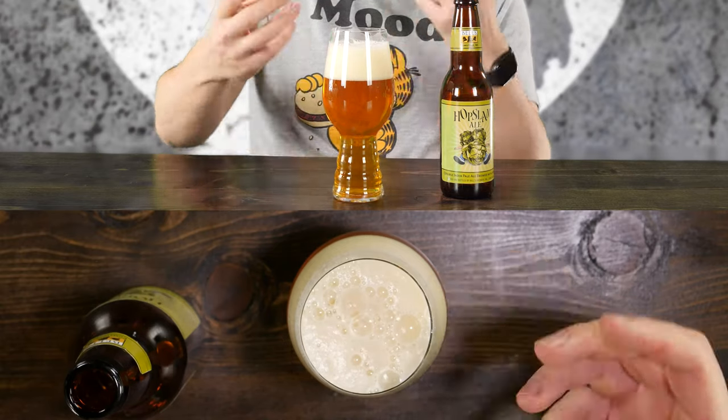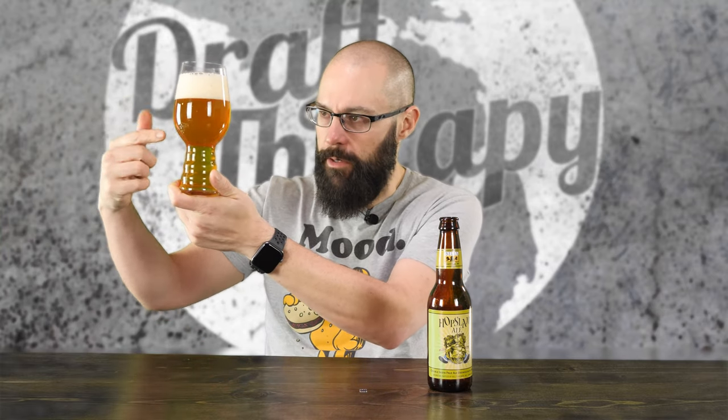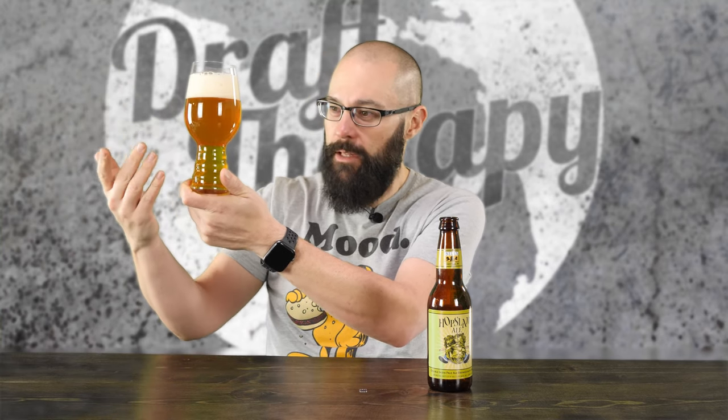Nice cross-section, a lot of carbonation rising up from the bottom. If we hold it up to the light, that is just really gold and yellow, what you would expect. It's not super clear, but there's not a lot of particulate floating in there — I think most of it's probably just the cold of the glass, but it's fairly clear. It's got a little bit of a haziness to it, but that's about it. Across the bottom it's a lot clearer, but still great carbonation rising up from the bottom.